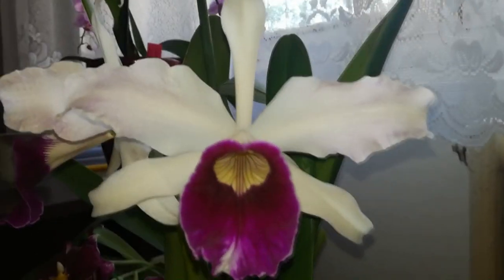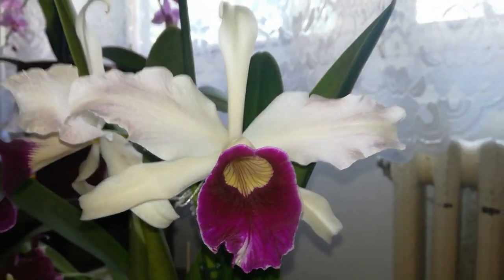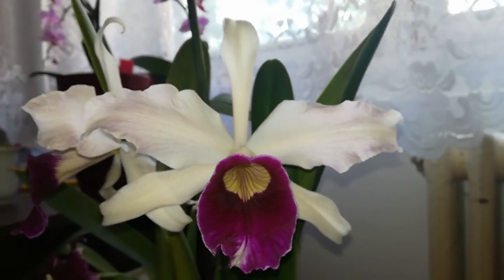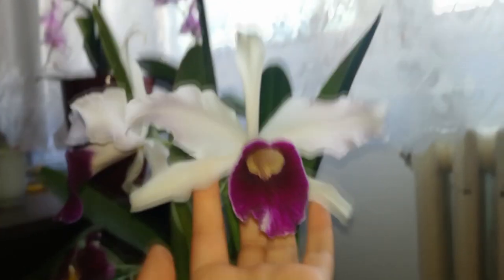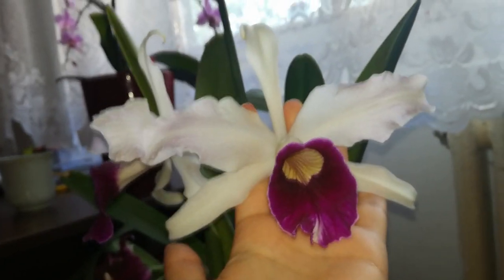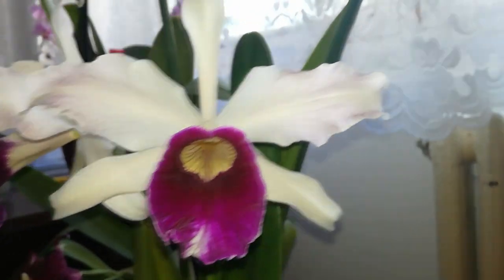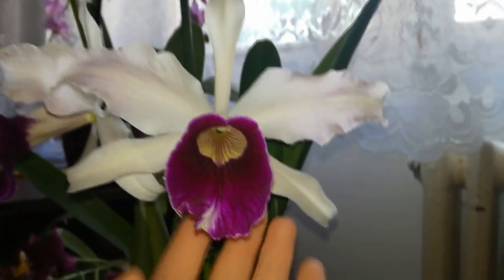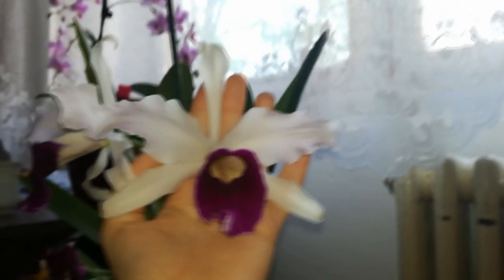And the beautiful Laelia purpurata variety Vin Color is still in bloom. This year the blooms are resisting a lot longer than last year — last year the blooms faded in about two weeks and right now she is going towards four weeks, which is amazing. She has huge blooms and I absolutely adore this orchid — I have a presentation video for her.